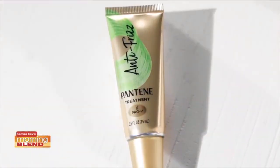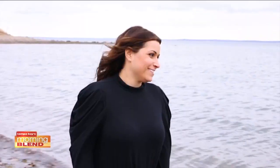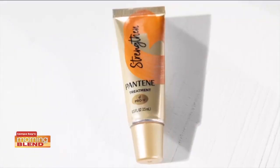The Pantene anti-frizz booster has avocado oil and vitamin B3 and allows you to enjoy three days of frizz-free styling. I love using this when heading to the beach or somewhere humid.